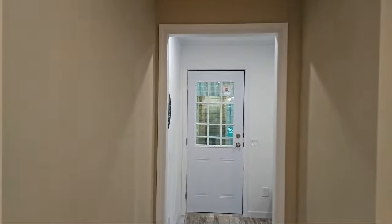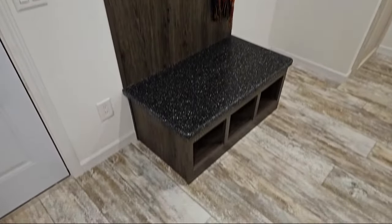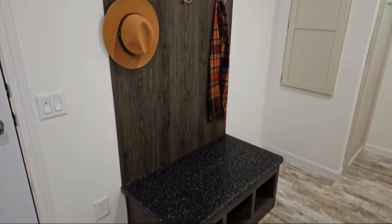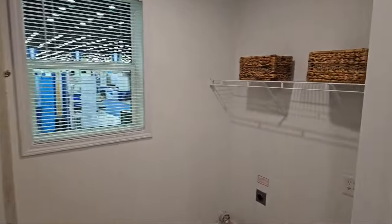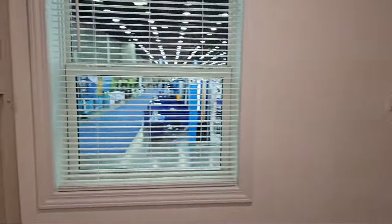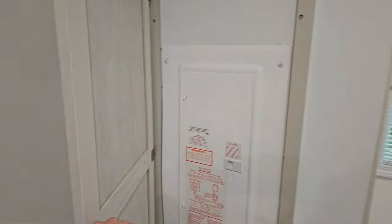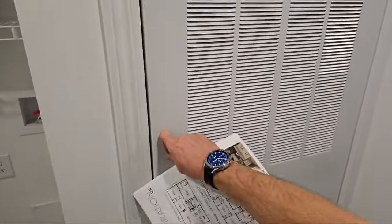Let's go in here and take a look at our mudroom and laundry room. This one comes with a nice little locker right here — sit down, take off your boots. Over here you have plenty of room for your side-by-side washer/dryer with a wire shelf right on top and another window letting natural light in. Right here is where your water heater is — hidden behind that. Your electrical panel is also hidden here, a 200-amp power box. And here is the furnace.